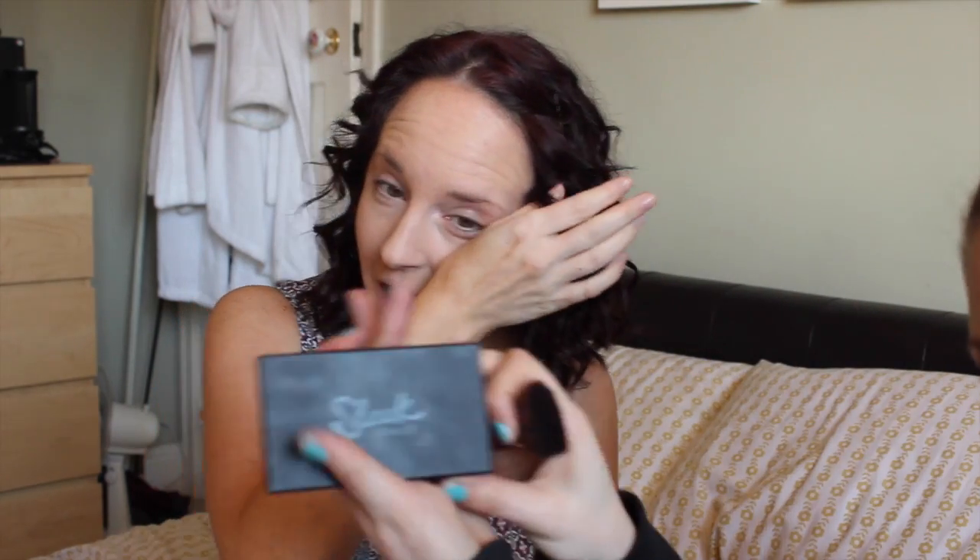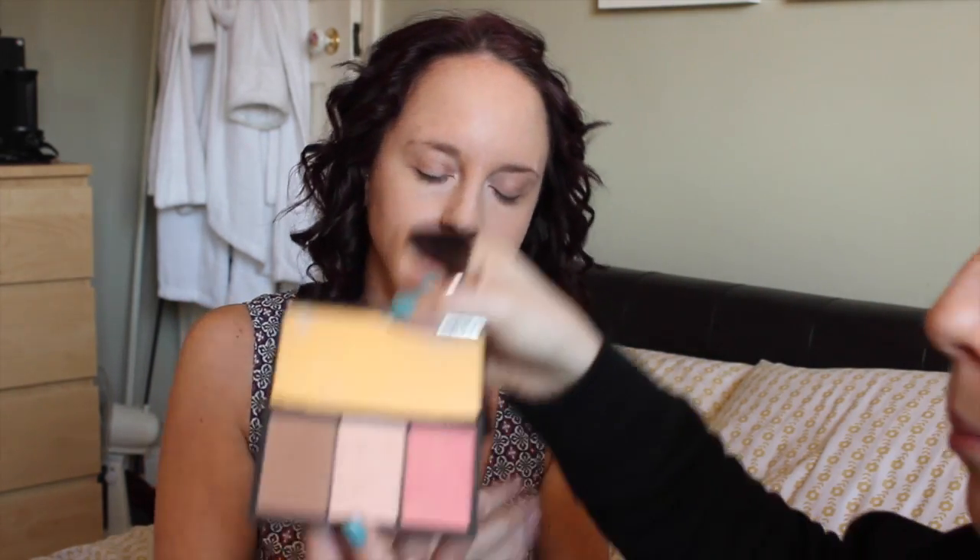I'm using this at the moment which is the fresh face powder from Miners. Your eyes are crazy - it's ridiculous! Now I'm going to use this - Sleek makeup. What is it called? Face Form in Light. Is someone really awkwardly calling you right now? Right now. It's work. So what you missed was we did a little bit of contouring.